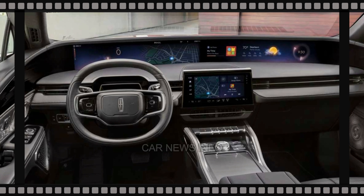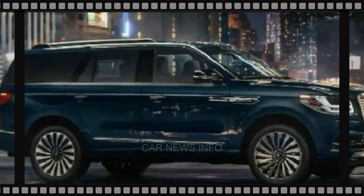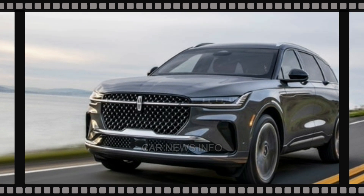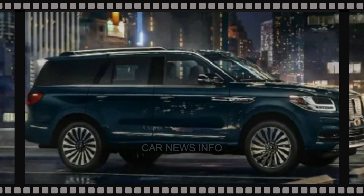The 2024 Navigator sees a few changes, including the elimination of the rear-wheel drive model in favor of full-time four-wheel drive. The base model is now called Premier and offers the Blue Cruise 1.0 hands-free driving assistance system with an extended subscription period. Additionally, the flight blue metallic color returns.